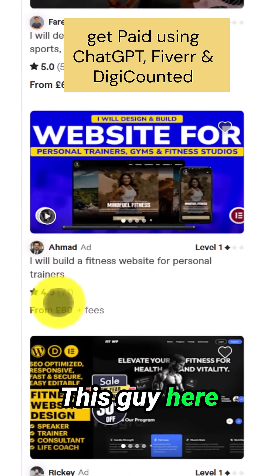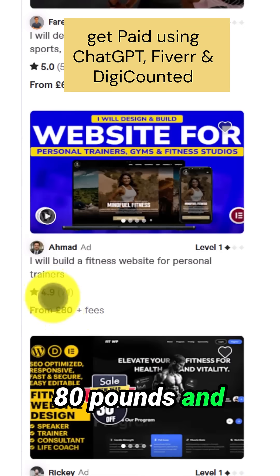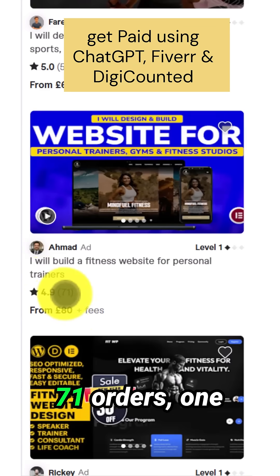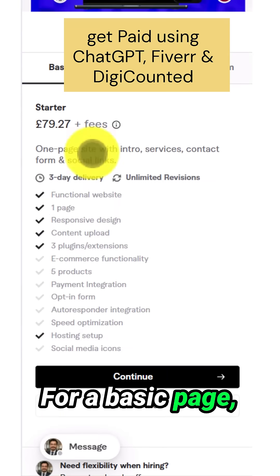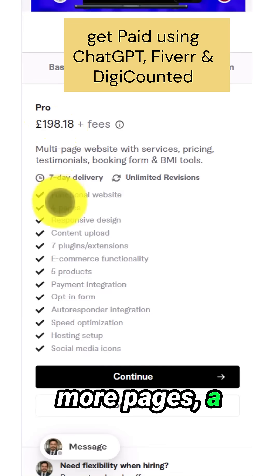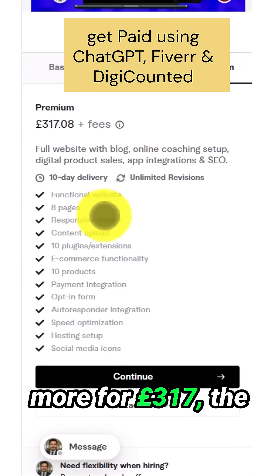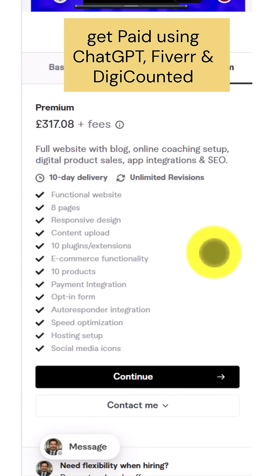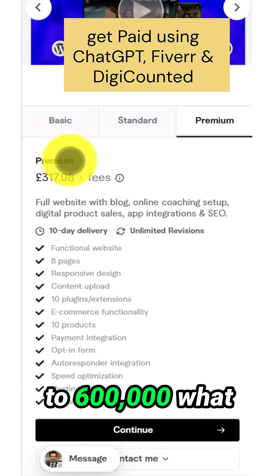This person here is selling this whole thing for £80 and has received 71 orders. A basic page goes for £79, a few more pages for £198, and even more for £317. The price in Naira is between ₦130,000 to ₦600,000.